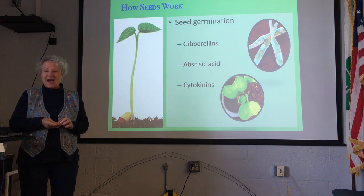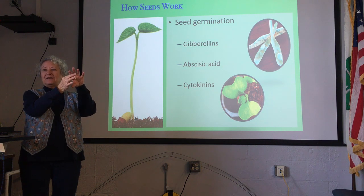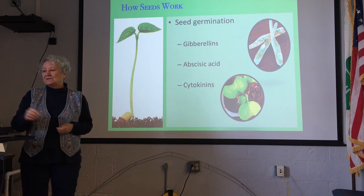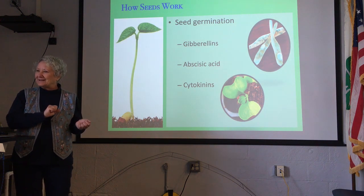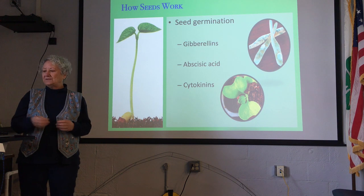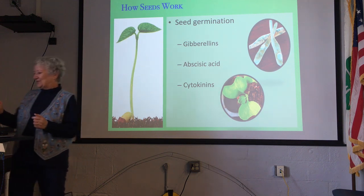If that happened while the seed was still on the plant, the seedling would be sitting out in the middle of air and wind and dry out — it's not going to work. So there's abscisic acid that keeps the gibberellin in check. Just because it's raining on the black beans doesn't mean it's time for you to germinate. Once the seed detaches from the plant and falls to the ground, cytokinins override the abscisic acid, and once that abscisic acid is overridden, the gibberellins can do their part.